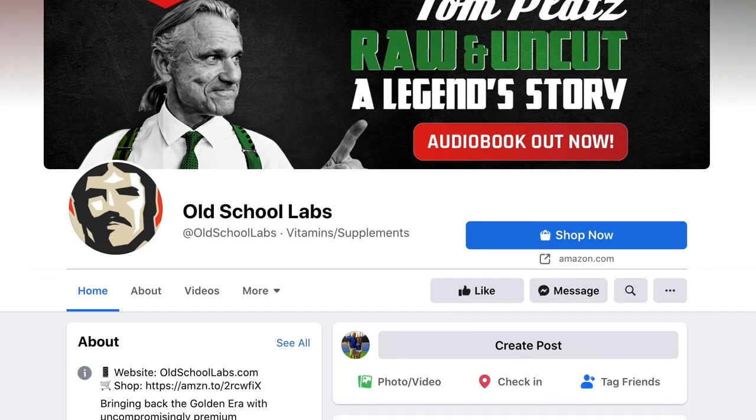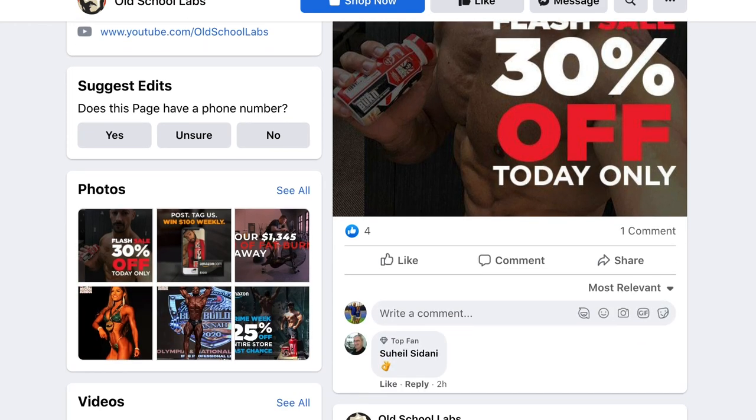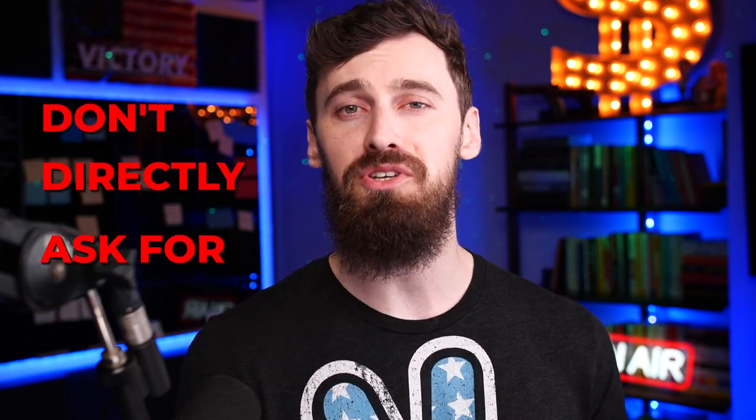A company that does this really well is Old School Labs. You can check out their Facebook page and see how they do this. Anytime they have a new product launch or they just want to drive some new reviews — maybe drive up their visible star rating — they just make a post on Facebook or send out an email to their existing customers and the sales and the reviews just flood in. When it comes to Amazon's terms of service, you still have to be careful to not directly ask for five-star reviews, but you can certainly promote your new product launches to your existing customers and your biggest fans.